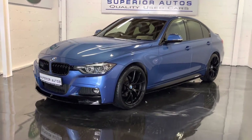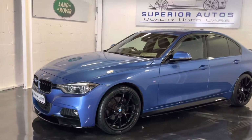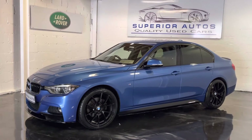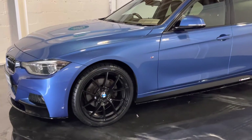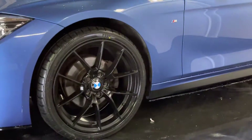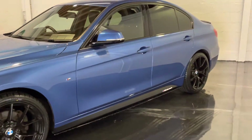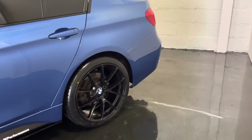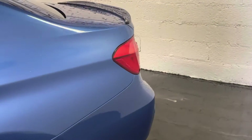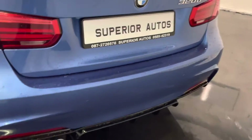June 16 BMW 320d M Sport in stock with a gloss black M Performance kit all around, 19 inch gloss black M Performance wheels, 43,000 miles on the clock, Estro Blue metallic paint, rear boot spoiler, and the gloss black rear diffuser.